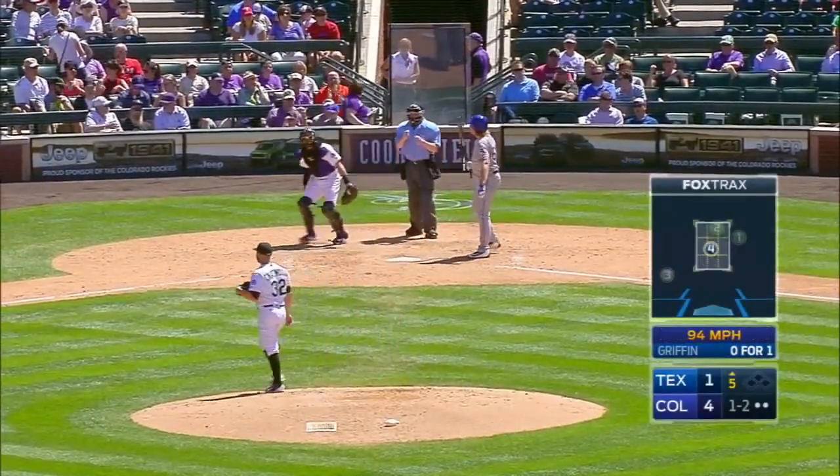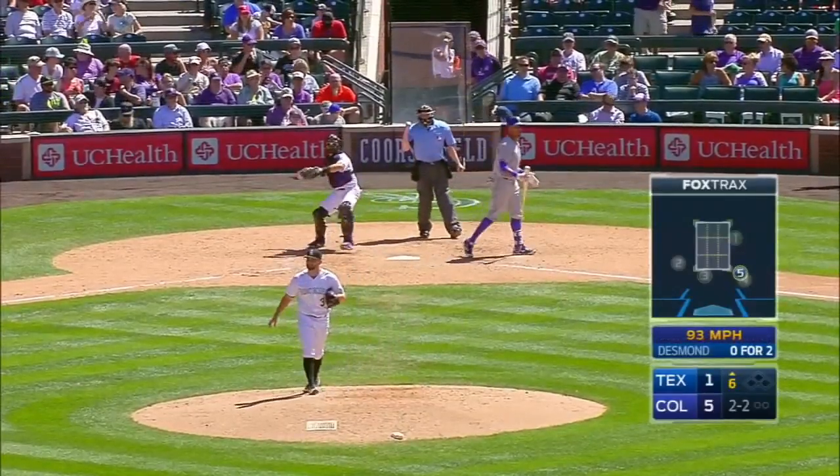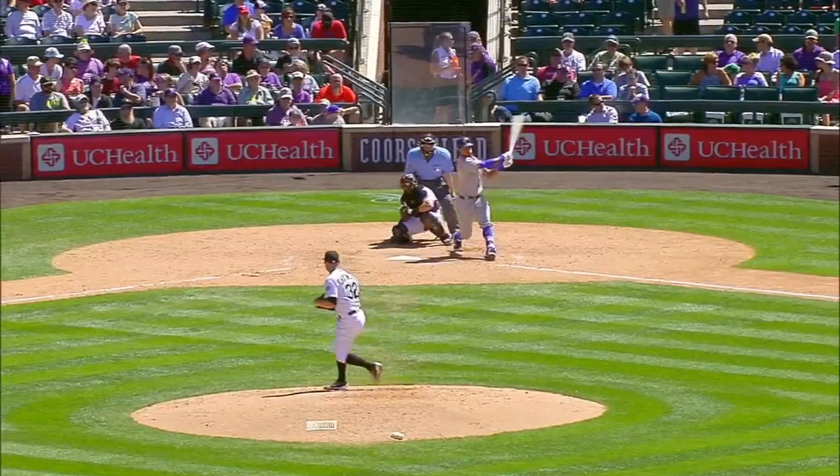The pitch, strike three called. Chatwood ready, here's a 2-2. Swing and a miss, he got him. He came back with a slider on the inside, and it was a dandy. Another strikeout.